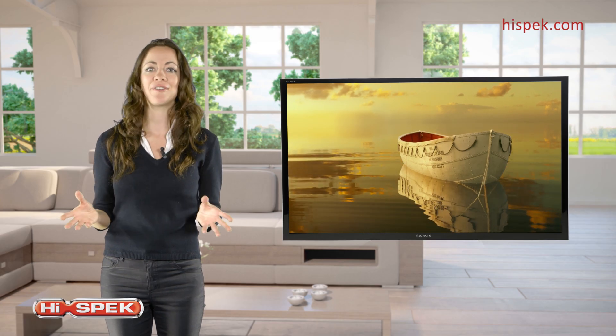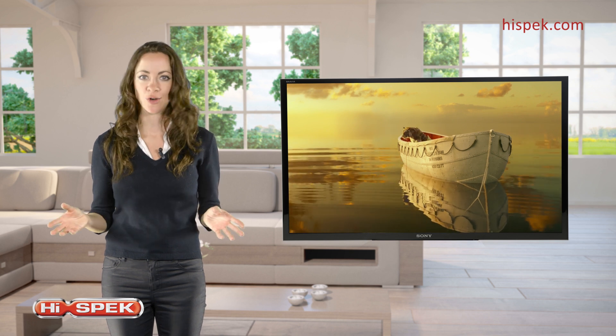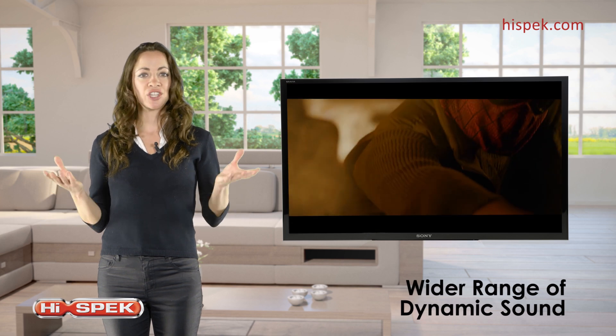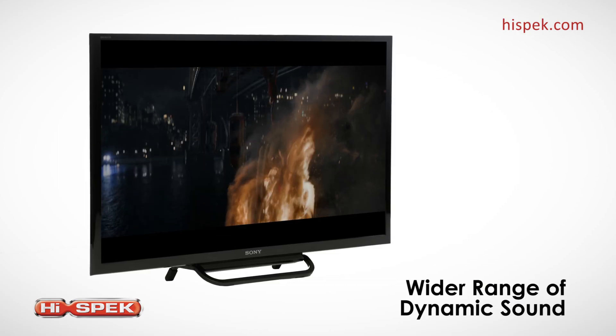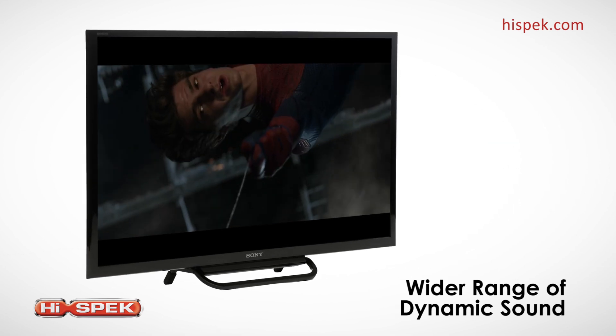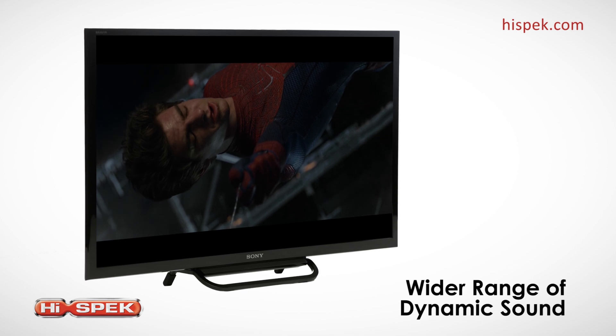Sound is half of the experience when watching any content. This R4 delivers a wider range of sound, so you'll hear more of what you're meant to — clearer, crisper highs and rumbling lows. A truly immersive audio experience.